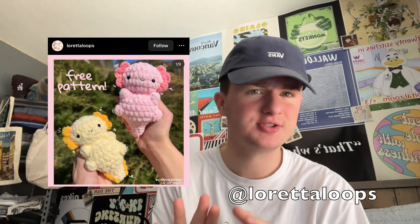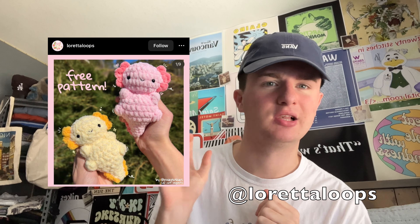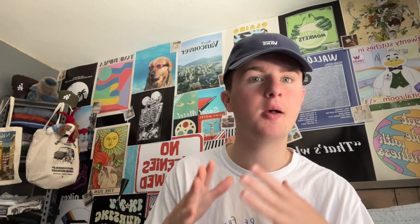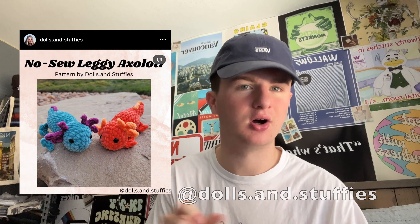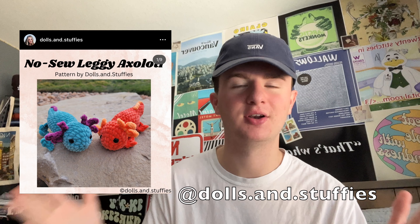Then we have my personal favorite axolotl pattern — that's the one I usually tend to make. It's by Loretta Loops and it looks like this. This is the one I've personally brought to markets and found to be a bestseller, but from what I've seen online, a lot of people use a pattern by Dolls and Stuffies where the head goes lengthways. Axolotls are super popular — both are adorable options, so go with whichever suits your needs better.